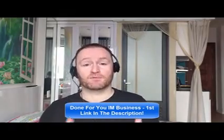So with that said, let's check out what this product is all about. If you would like me to build your entire internet marketing business for you until you get to $10,000 per month, check out the first link in the description. If you would like to pick up the product I'm reviewing right now, check out the second link in the description. Let's check out what this product is all about.